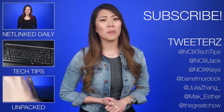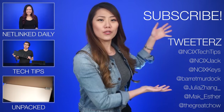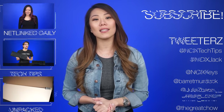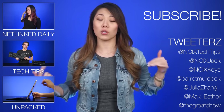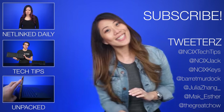All right, that's it for Netlink Daily. Thanks so much for watching. Click over here for previous videos, check us out on Twitter over here. But as always, don't forget to like the video, comment for fans with benefits, and subscribe for more videos like this from NCIX. Now, if you'll excuse me, we have to go do some of the April Fools stuff we planned — so you'll be seeing that. See ya!